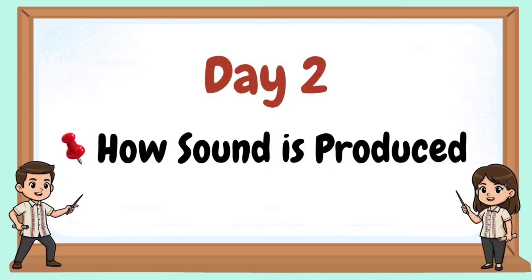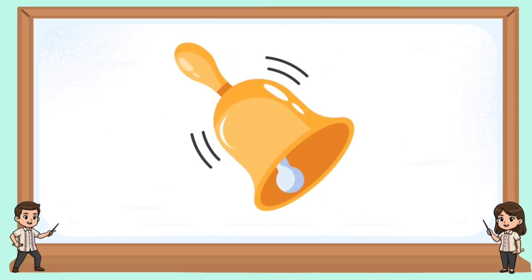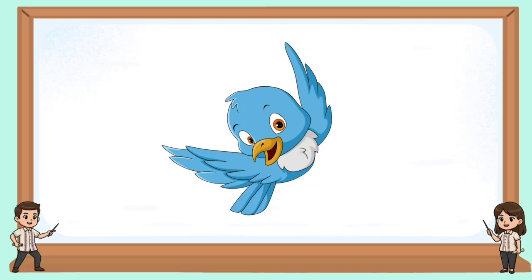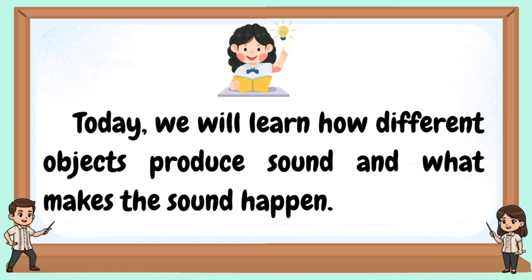Welcome to our day two. How sound is produced. Imitate the following object's sound. Today, we will learn how different objects produce sound and what makes a sound.